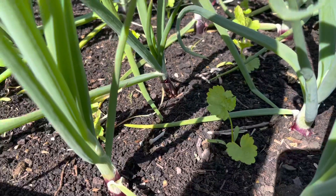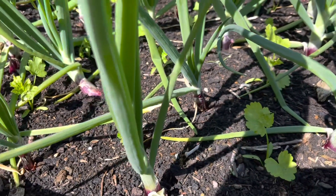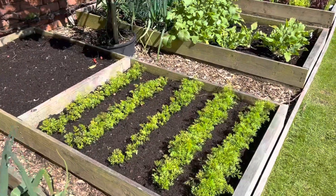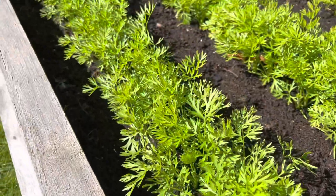Down there, in between those onions, there are little parsnip seedlings. Carrots — little snacking carrots for the kids and grandkids and me.